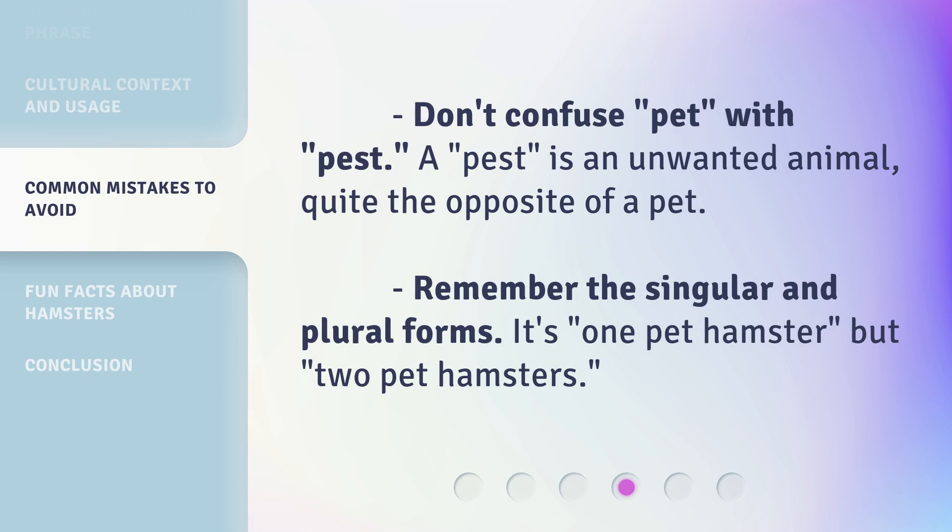Don't confuse 'pet' with 'pest.' A pest is an unwanted animal — quite the opposite of a pet. Also remember the singular and plural forms: it's one 'pet hamster,' but two 'pet hamsters.'